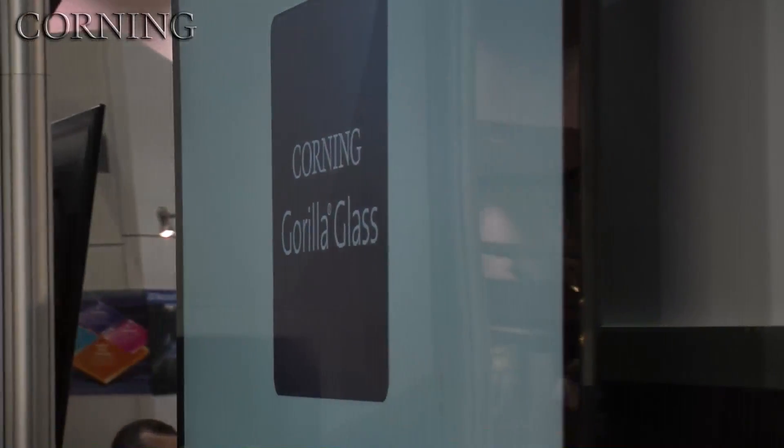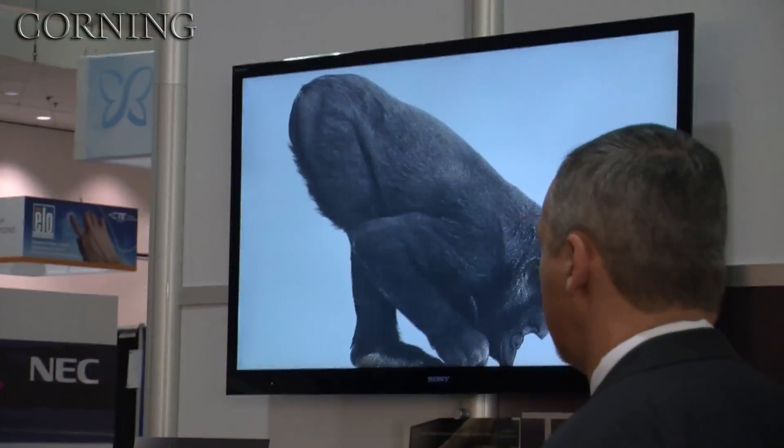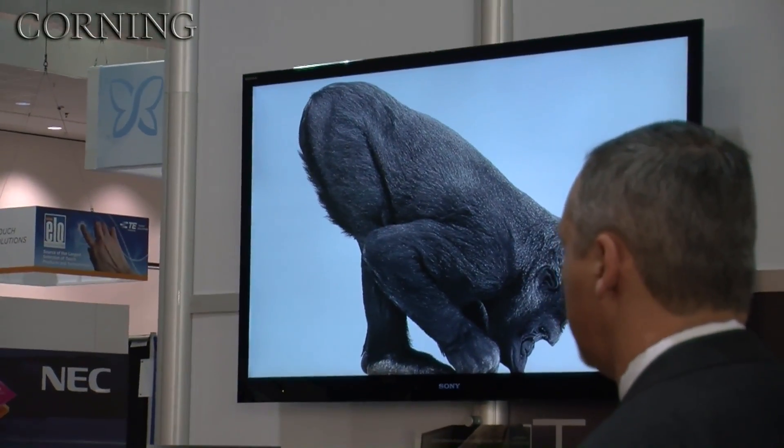Sony came to us in 2010. They were using a very thick, heavy soda lime glass. They said they'd love to make it thinner, lighter, but it's got to stay tough. So Gorilla Glass was the perfect match for it.